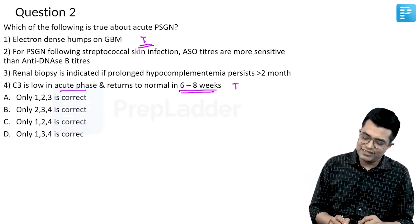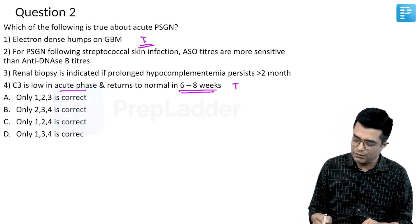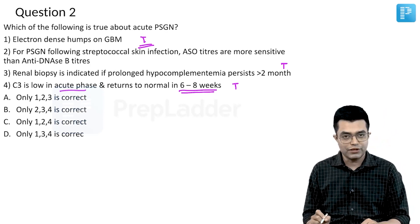Option 3: renal biopsy is indicated if prolonged hypocomplementemia persists for more than 2 months. Again, this is a true statement.